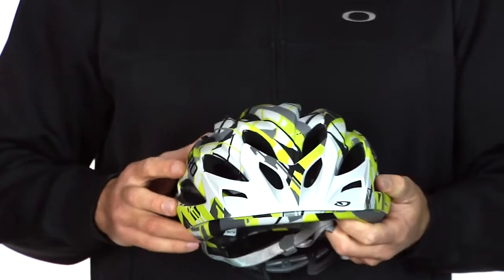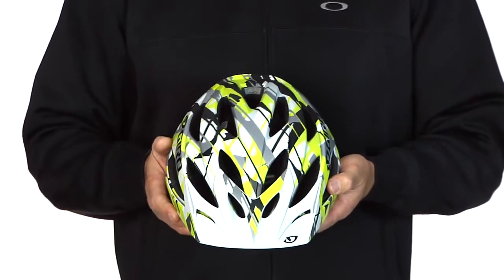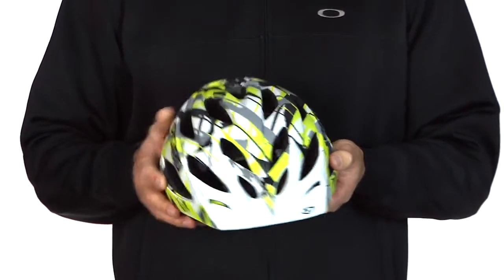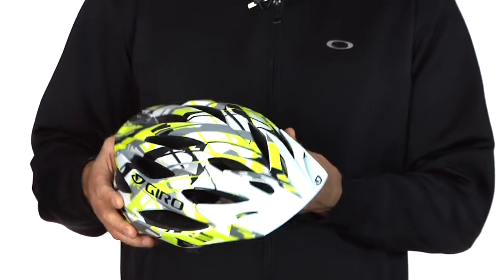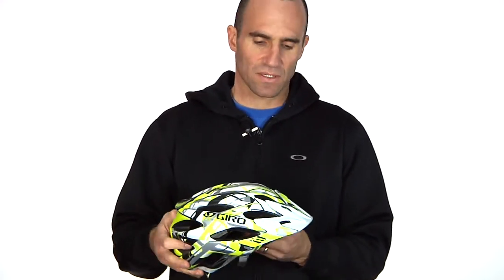So if you liked that, you're going to love this even more because it fits real similar to a Zen. It's got a rounder fit but a lot more vents. It's kind of like a cross between an old E2 or maybe the new Athlon and a Zen. The medium weighs 337 grams with the visor. The visor is pretty neat too because you can move it up and down depending on where the sun is or what your riding position is.